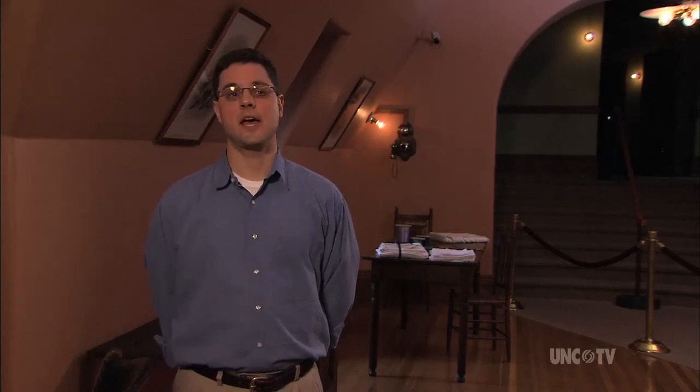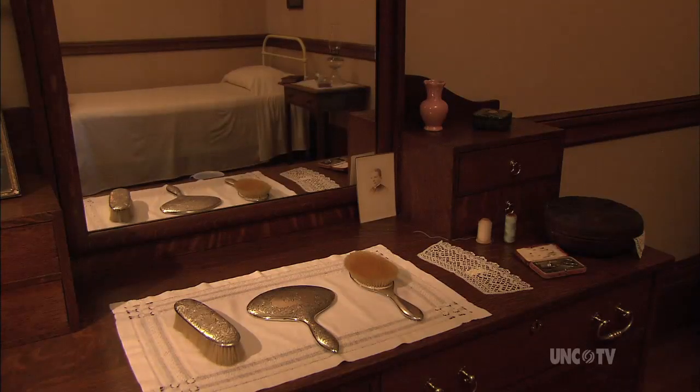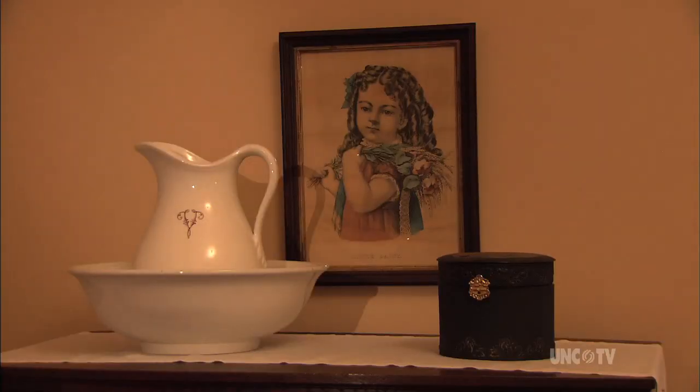It would also have been used by other female servants in the house, such as the laundry staff or some of the kitchen staff, as well as traveling ladies' maids. When guests brought their ladies' maids with them, they also would have stayed up here on the fourth floor.